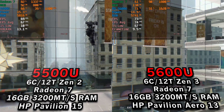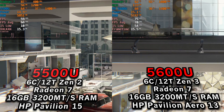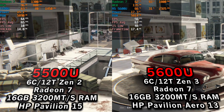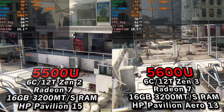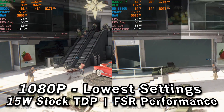Hey there, we're taking a look at a comparison of the Ryzen 5 5500U and the Ryzen 5 5600U running at World War Z. This is the built-in benchmark, currently running at 1080p with the performance setting for FSR. All the graphics settings are pretty much set to the lowest — the only exception was the animations. Both chips are being tested at the stock 15 watt TDP.